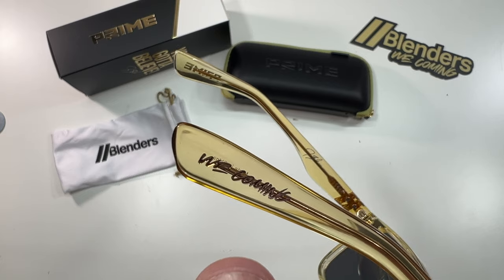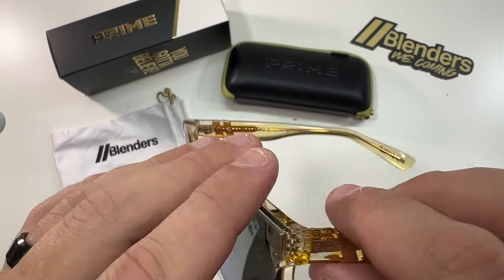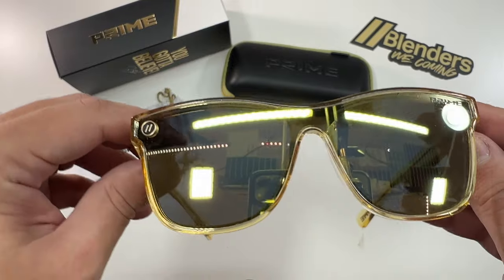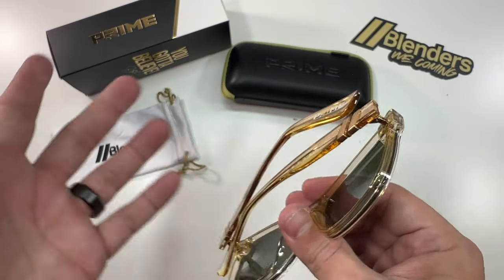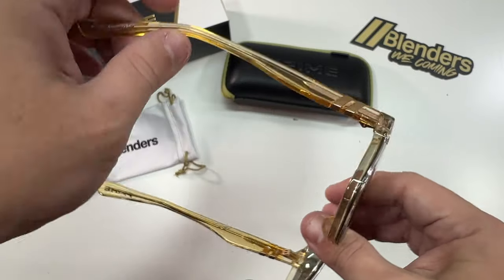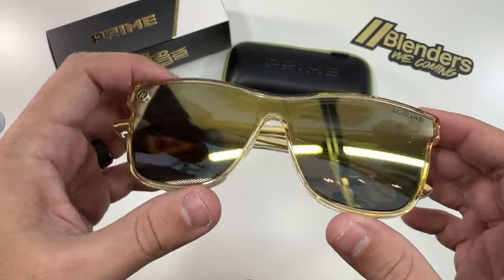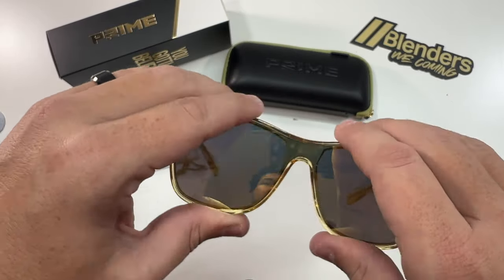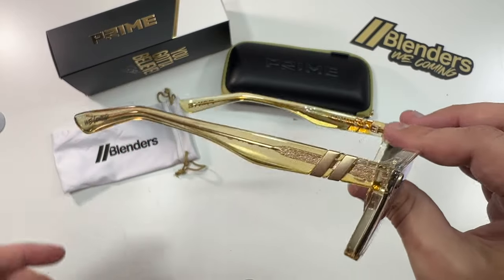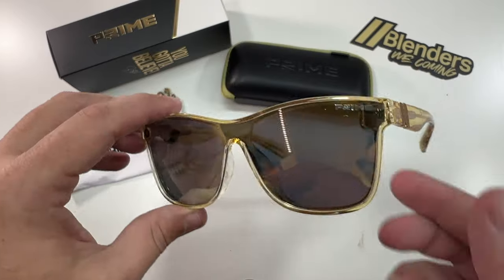I've never bought a 70-dollar pair of sunglasses before, but the feel of closing these is just so much better than any pair of sunglasses I've ever had in my entire life. They feel like very, very good quality — don't feel like they'd break or anything. Very nice sunglasses.